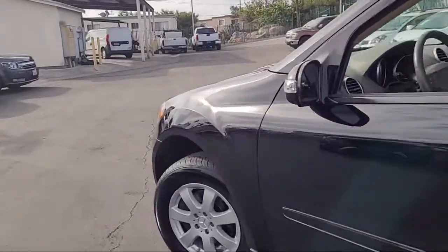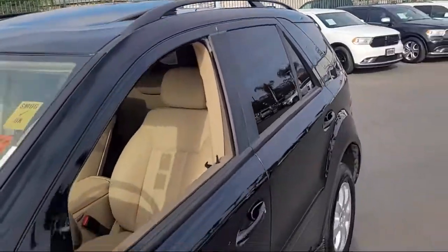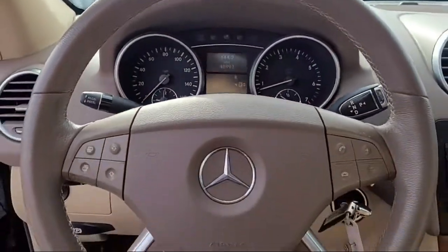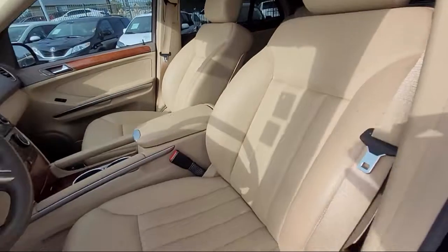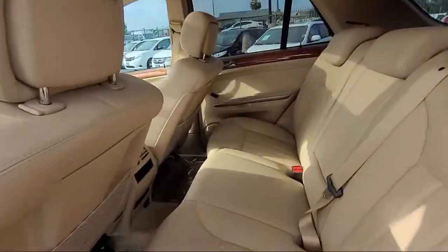It comes equipped with dual front side impact airbags, heated door mirrors, leather wrapped steering wheel, fully automatic headlights, roof rack, split fold down rear seat, alloy wheels, rear spoiler, keyless entry, steering wheel controls, and has less than 50,000 miles on the odometer.